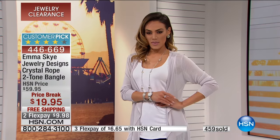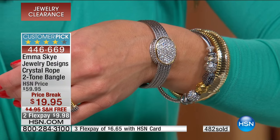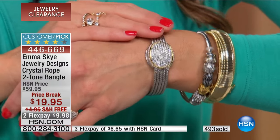At last check we had sold something like 40,000 of this bracelet — it's one of the top-selling bracelets in the entire collection. It's already a customer pick on hsn.com and those reviews are there for you to read.